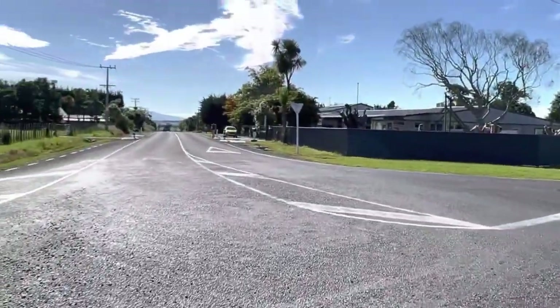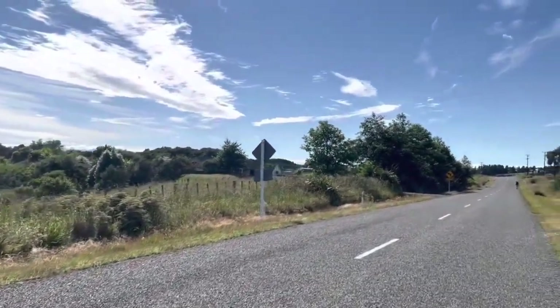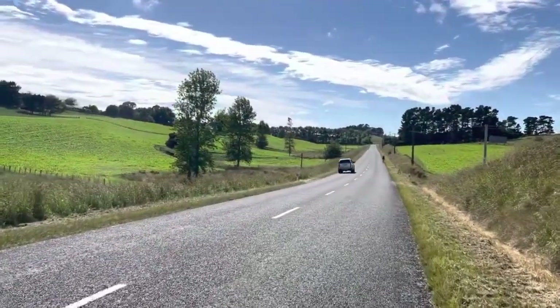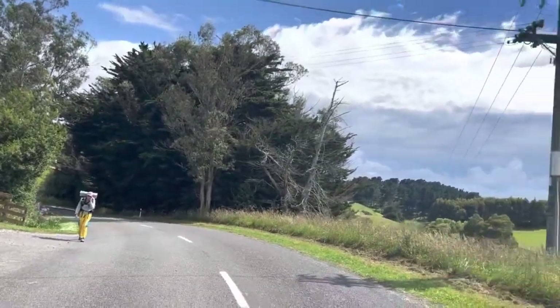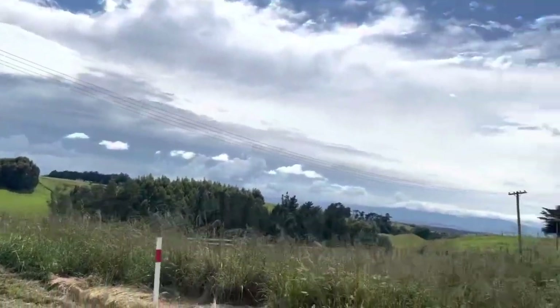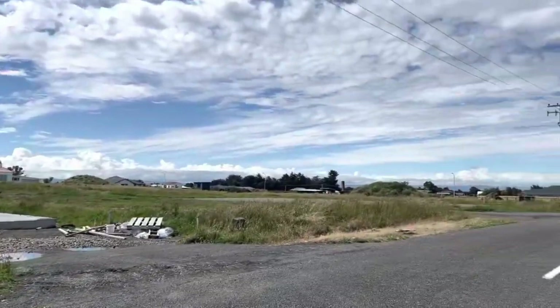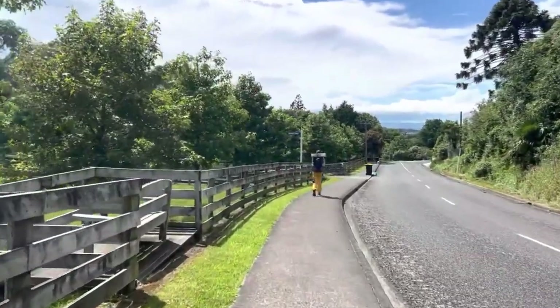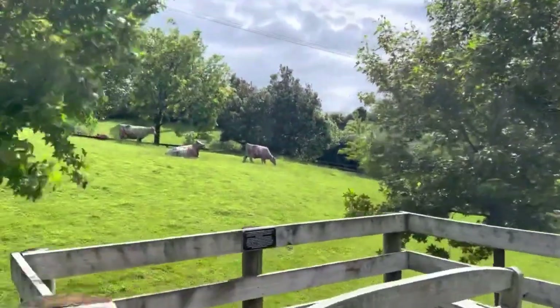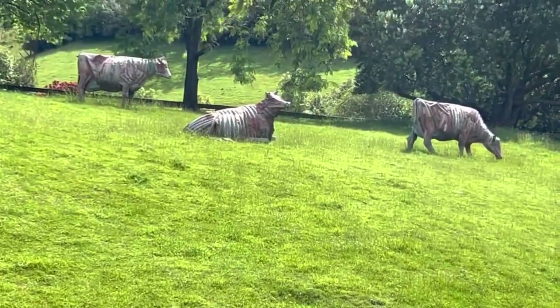Continuing the road walk, some people choose to stop in the town of Fielding — a smaller town on the outskirts of Palmerston North, offering a shorter day. It's a very beautiful town with great parks and is full-service, though with fewer amenities than Palmerston North proper. Reports from hikers who've stayed there are very positive; it has motels, likely a holiday park, and multiple accommodation options.